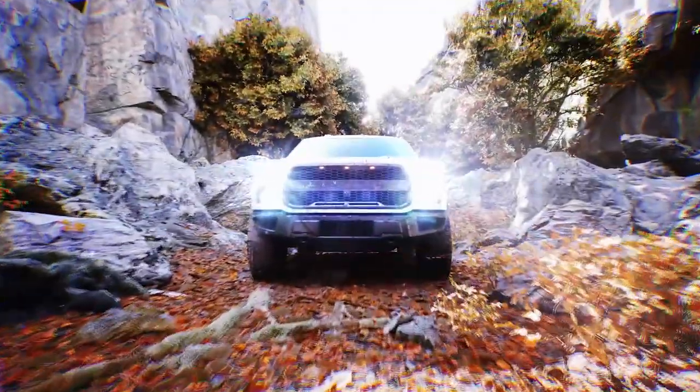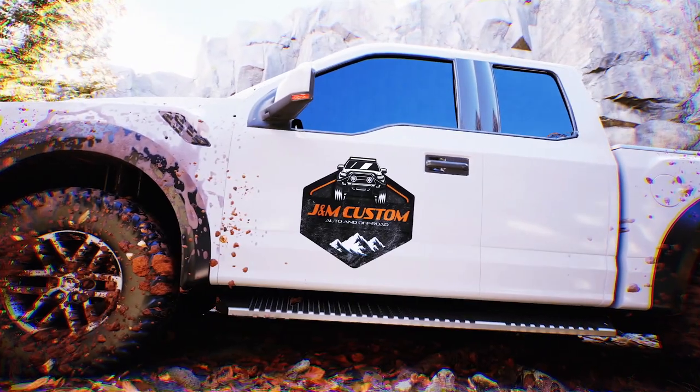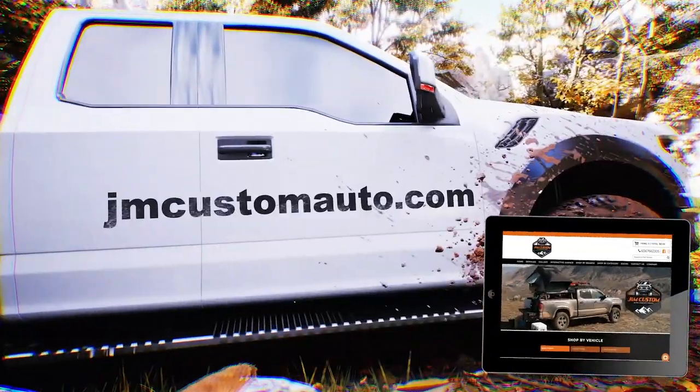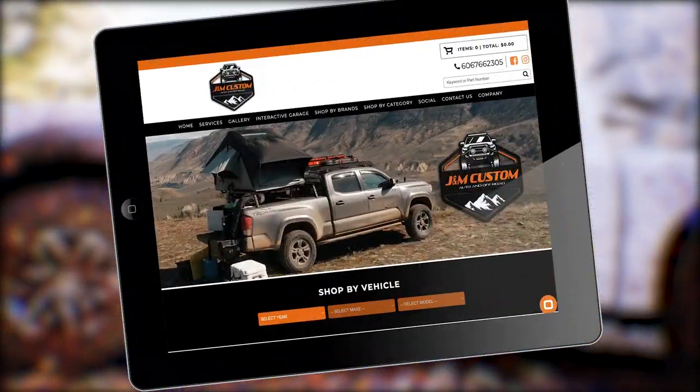Make your ride one-of-a-kind and see the experts at J&M Custom Auto and Off-Road. It's your customization candy store. Visit jmcustomauto.com and select your make and model. It's that easy.